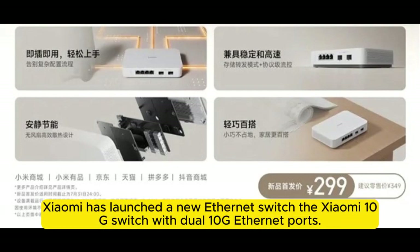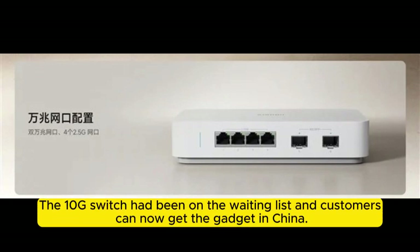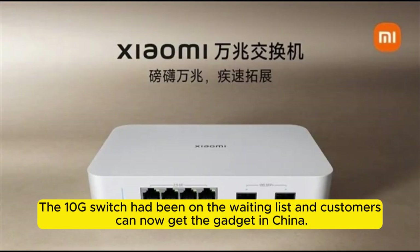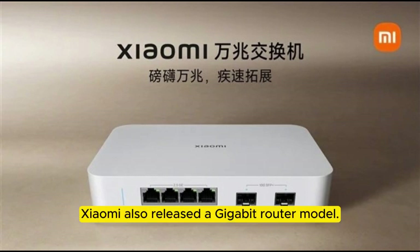Xiaomi has launched a new Ethernet switch, the Xiaomi 10G switch with dual 10G Ethernet ports. The 10G switch had been on the waiting list and customers can now get the gadget in China. Xiaomi also released a gigabit router model.